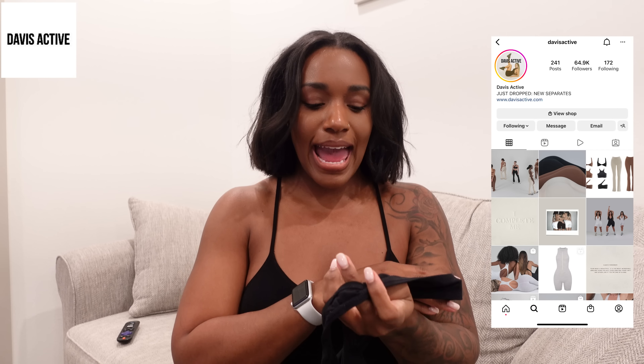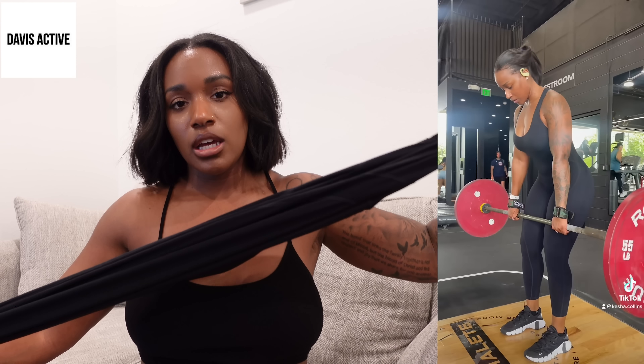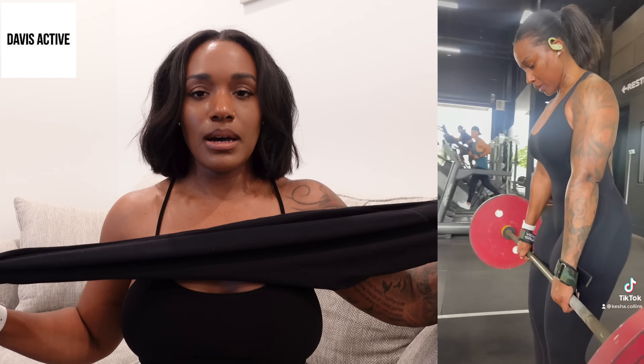Next up I have one item from Davis Active — the girl's name is Cassie Davis on Instagram. I wanted one of her jumpsuits because it looked so good, and it is amazing. It contours the body really well. She's a smaller girl but with curves, a big booty, and a tiny waist, and I believe she built her brand to fit curves. It does, because I've got thick thighs and a big booty and this hugs perfectly. It's also an open back. I got the medium-large and it fits pretty true to size.